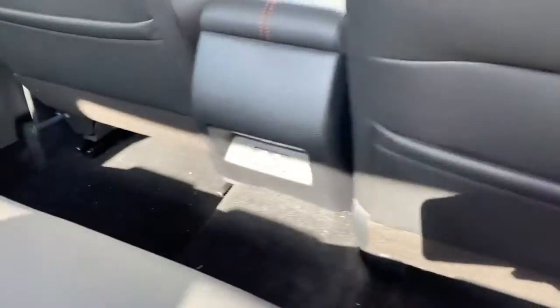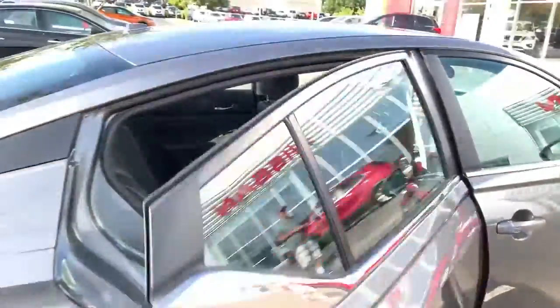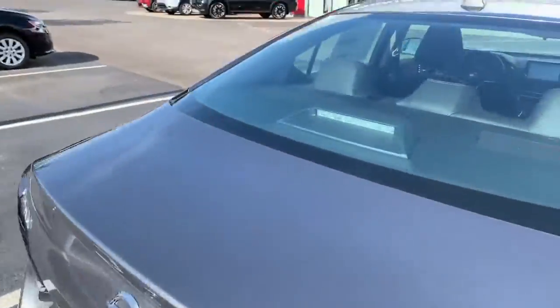Super nice. The SR comes with both leather and cloth as well. You also get USB Type-C and USB Type-A. Let's go ahead and check out the driver side.